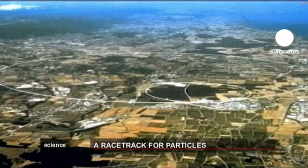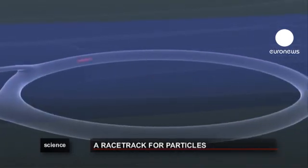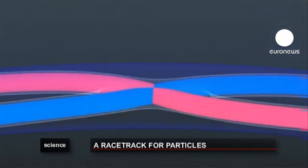Here on the border between France and Switzerland, some 100 meters below ground, lies the Large Hadron Collider, the world's largest, highest energy particle accelerator. It's hoped it'll help us understand some of the deepest laws of nature.